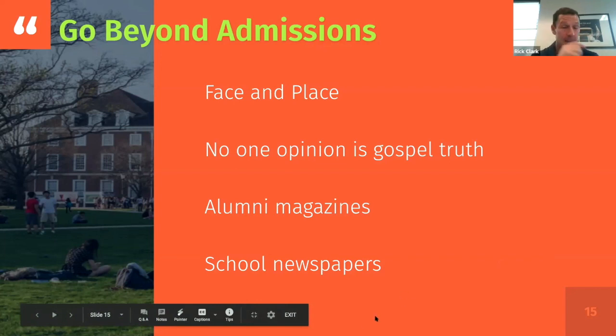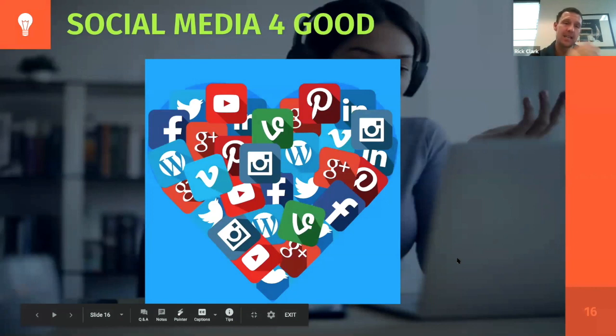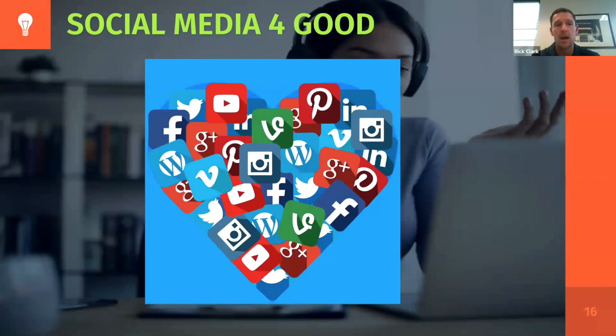One last thing: when I talk to parents, they're often paranoid about social media — they think admission folks are going to go looking at their student's Instagram, Snapchat, or Twitter page. I'm proud to say I don't do that. I don't go looking at 17-year-olds' social media, and I feel really good about being able to tell you that.